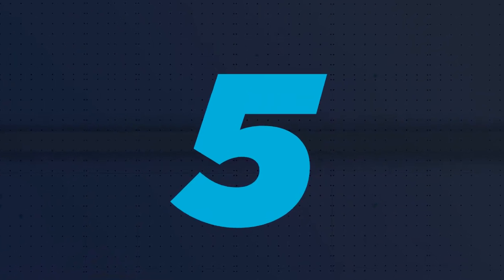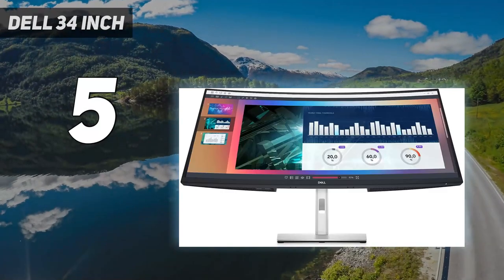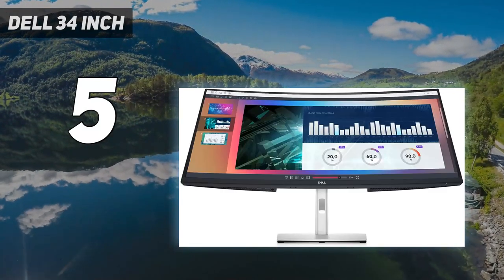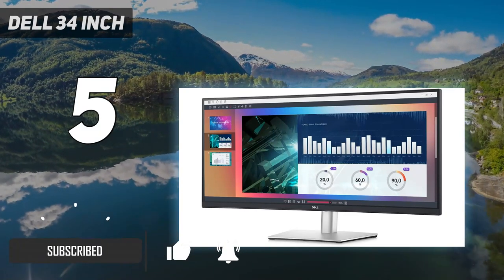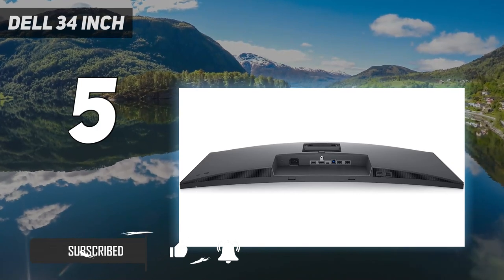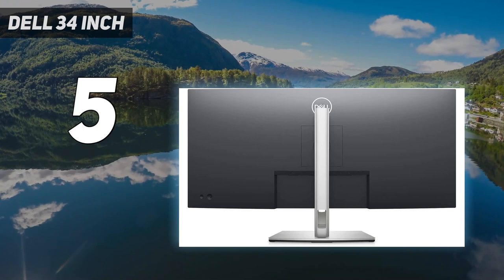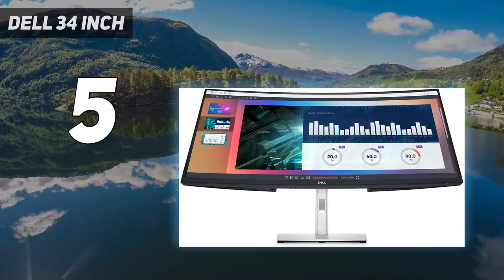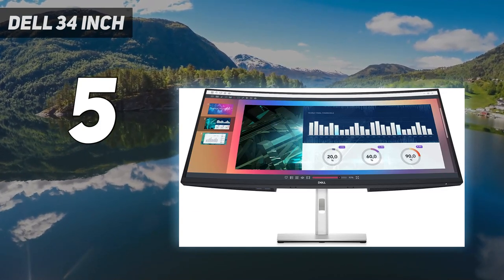Starting at number 5: the Dell 34-inch. A dual monitor setup is usually the best option if you want to have a bunch of app windows open at once. But an ultra-wide model might be a better choice if you need a ton of unbroken horizontal space, or you don't want monitor bezels in between windows. The Dell P3421W has a sturdy adjustable stand, lots of ports, including a USB-C port that can handle power, display, and data over a single cable.